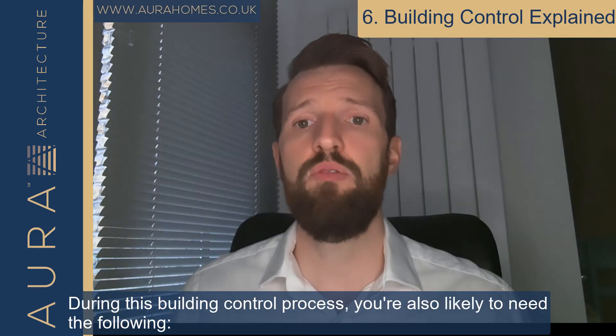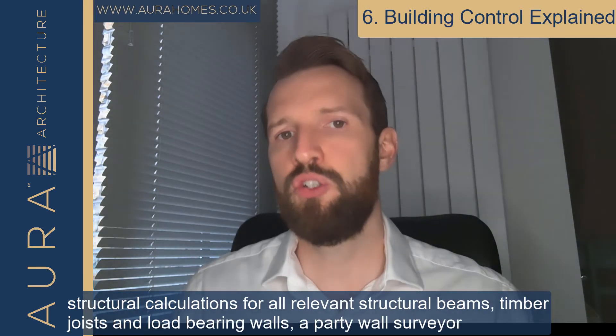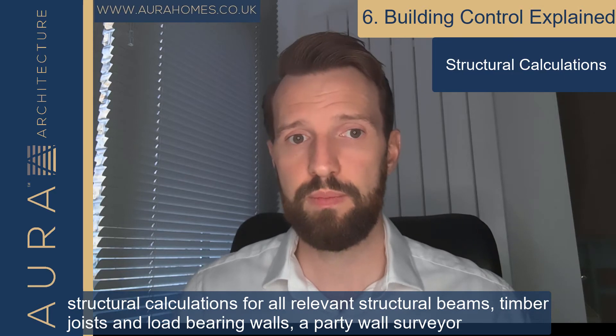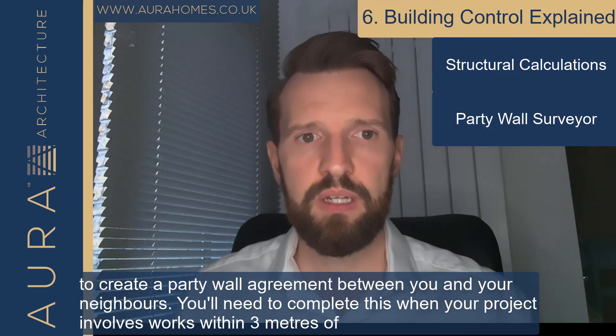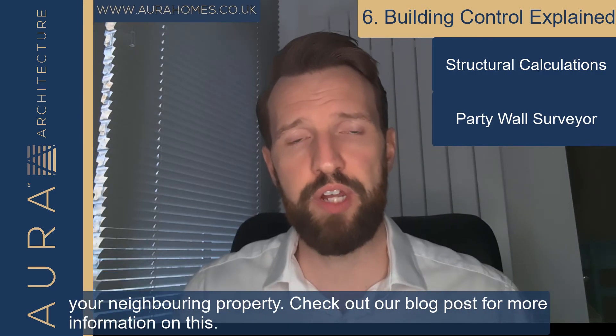During this building control process you are also likely to need the following: structural calculations for all relevant structural beams, timber joists and load-bearing walls. A party wall surveyor to create a party wall agreement between you and your neighbours. You'll need to complete this when your project involves works within three metres of your neighbouring property.